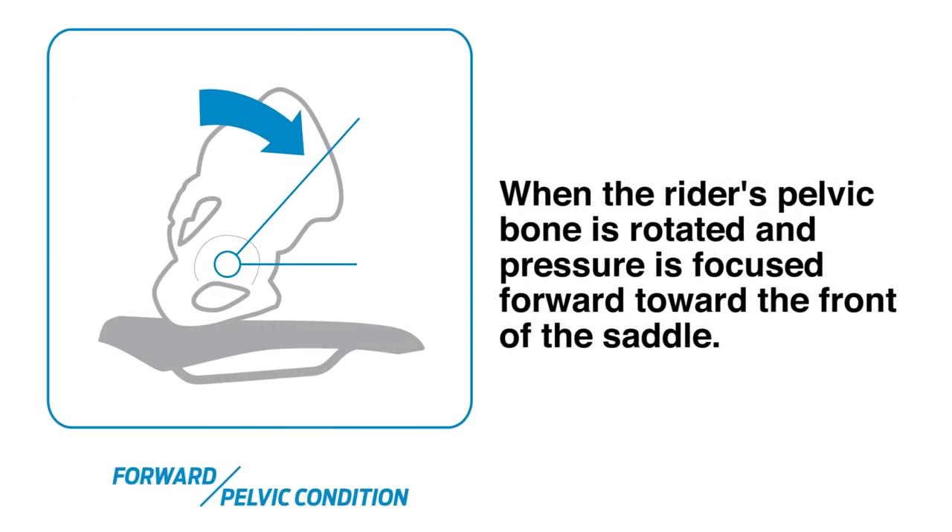Through the dynamic cycling fit concept, Giant created three different fit options for our performance saddles based on the rider's natural pelvic contact condition while riding. The forward contact condition is when a rider's pelvic bone is rotated and pressure is focused farther forward toward the front of the saddle. In this case, pressure occurs in a more concentrated area.